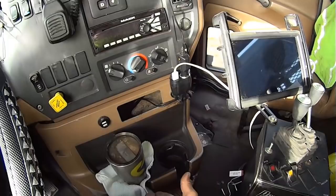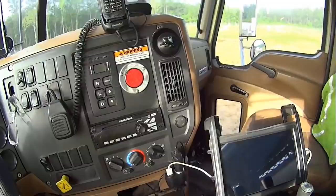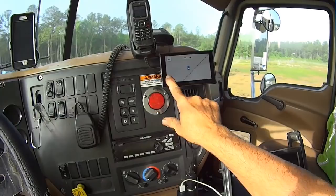The Garmin GPS — I actually super glued the disc in a couple spots to keep it on the dash, then the suction cup mounts right to it. That way when I'm driving I don't have to reach — I can access everything real simple right here.